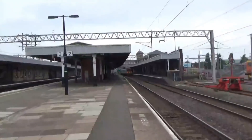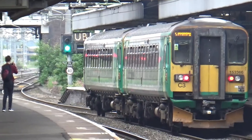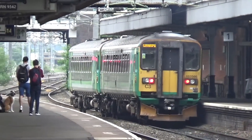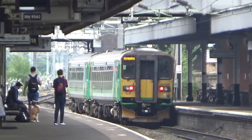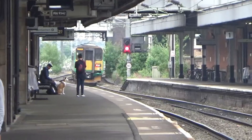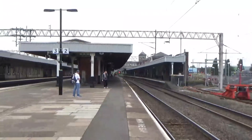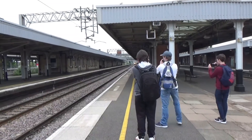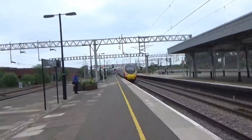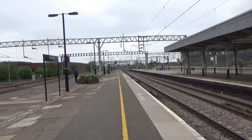Departing now are 153 371 and 366 on the 12:14 West Midlands Railway service to Coventry, calling at Bermuda Park, Bedworth, Coventry Arena, and Coventry — with Coventry Arena being the nearest new station on that line. There goes 390 107 heading to Manchester Piccadilly from London Euston — that Pendolino almost blew Rob's hat off.